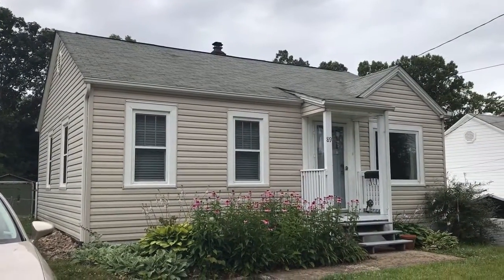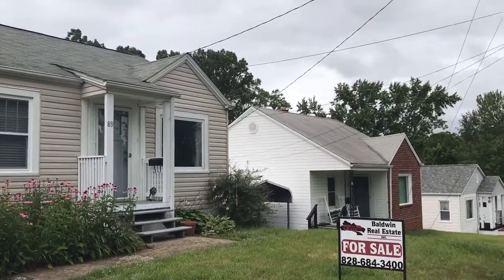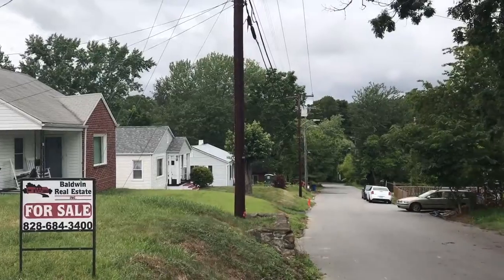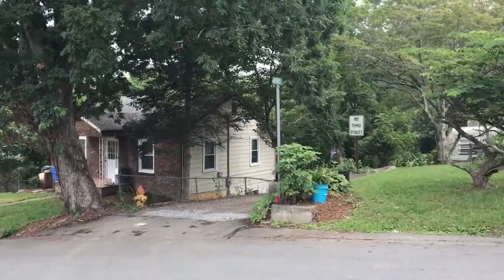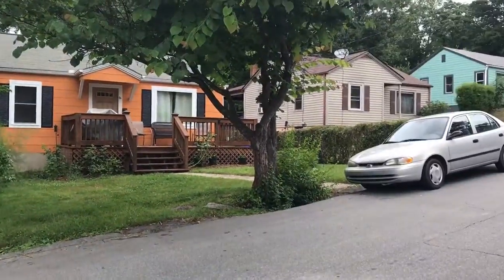This is 89 Morris Street, in a very walkable portion of Haywood or West Asheville. You're right off Brevard Road with sidewalks all the way straight to Haywood where all the restaurants, bars, dining, music venues, etc. are located.